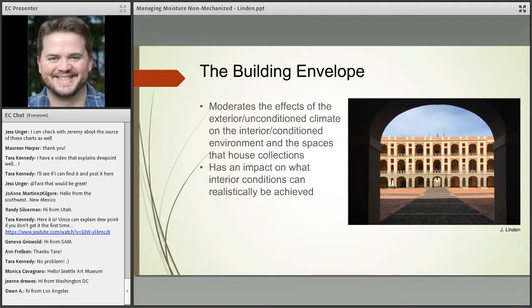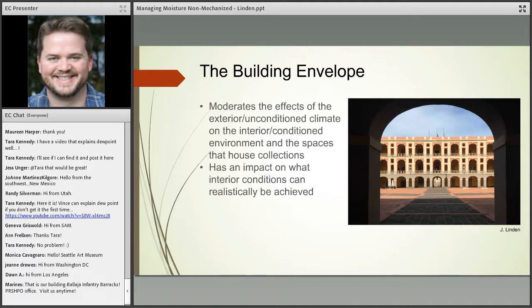The envelope in a non-mechanized solution is the key part of the system. It allows us to moderate the effects of the exterior climate and, where possible, slow or buffer the rate at which the interior environment changes along with exterior changes. For non-mechanized buildings, the capacity and construction of the envelope, and the way you use it, is really the primary factor we have at play in terms of what we can manage inside.